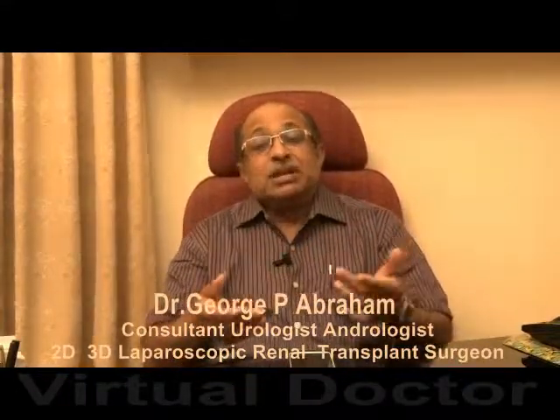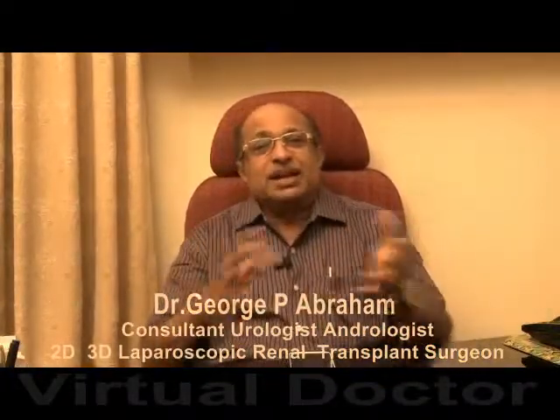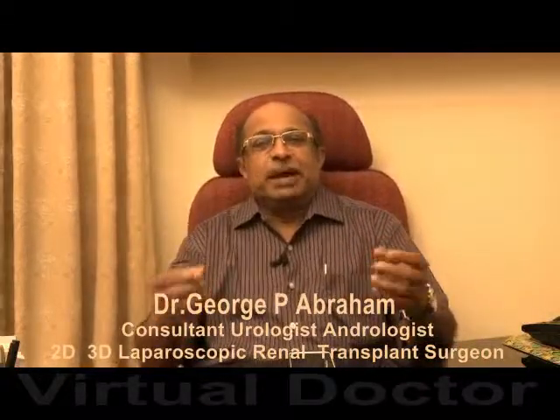That is called pyeloplasty. Previously, that required a very major open surgery to repair this condition. But now it can be completely repaired by using laparoscopic pyeloplasty.